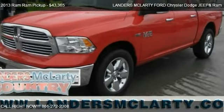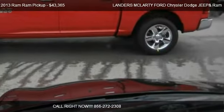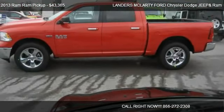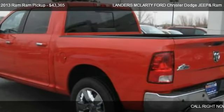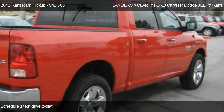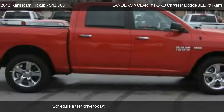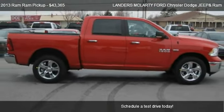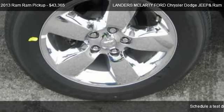This 2013 Ram pickup is offered by Landers McLarty Chrysler Dodge Jeep and Ram, priced at $43,365. This Ram pickup is ready to sell and has just over 53 miles.